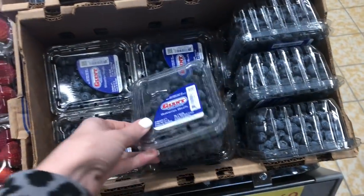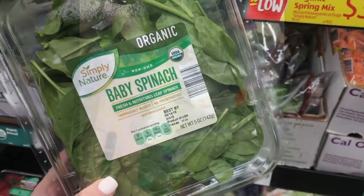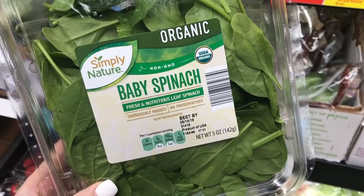If your kids eat fruit like mine, that can get really expensive. At Aldi I like to go to the back — I always find that the produce in the back is less picked over, so you can typically find better, fresher items that way.